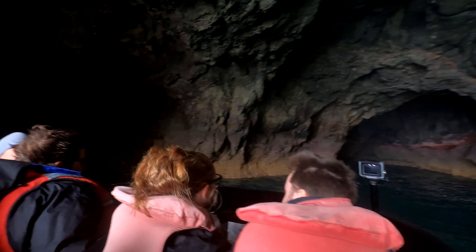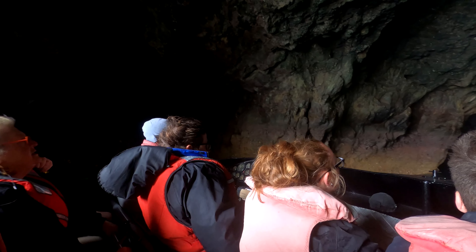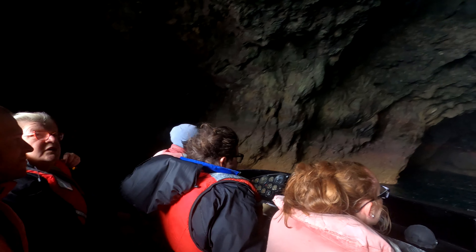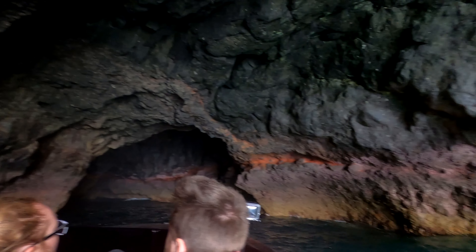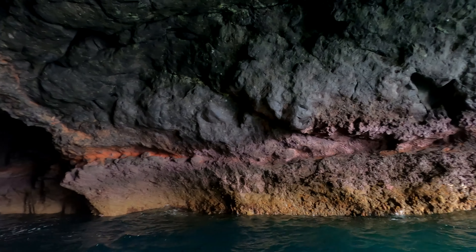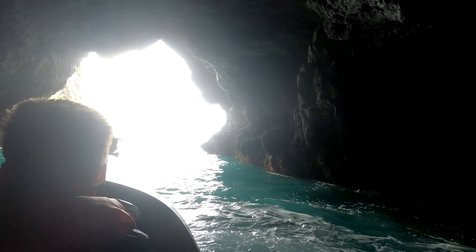This is called the lava cave, everyone. Here we go.